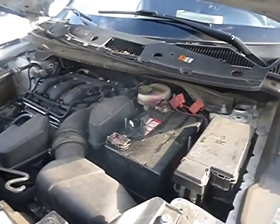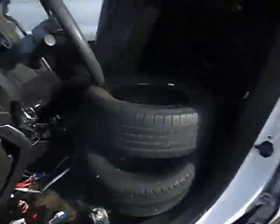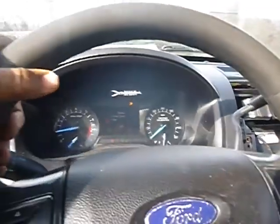Lot number 37236. Trying to do a quick video. Vehicle started with the jump. Missing the front seat. My battery is blinking low. Just trying to see if this thing will drive.